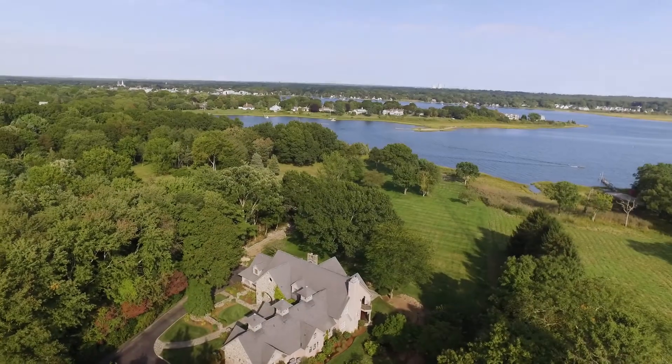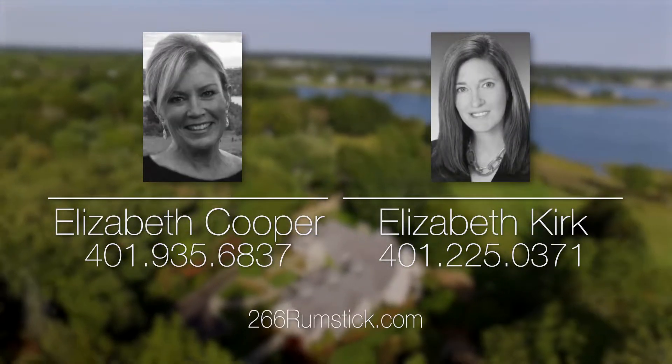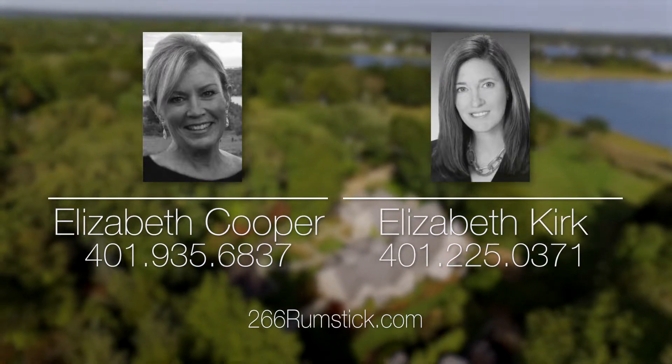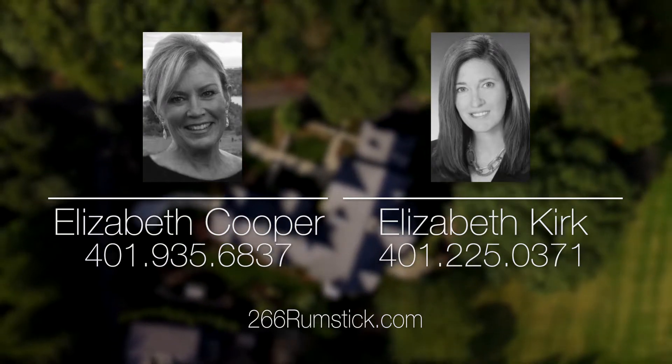For more information, please visit the property website or call Elizabeth Cooper at 401-935-6837 or Elizabeth Kirk at 401-225-0371.